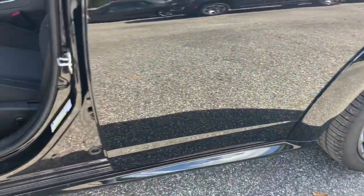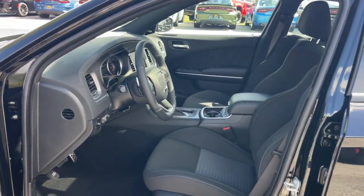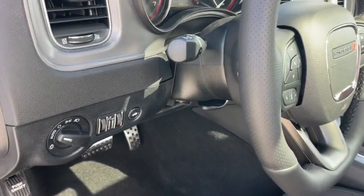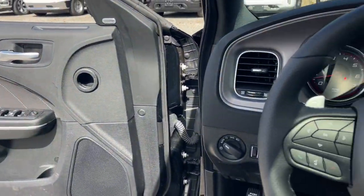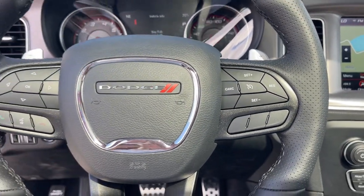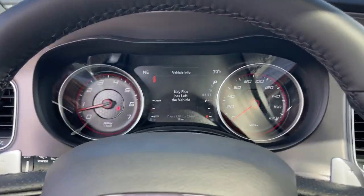Heated steering wheel, Apple CarPlay and/or Android Auto, touchscreen infotainment system, navigation system, sun/moonroof, keyless entry, adaptive cruise control, backup camera, fog lamps, heated mirrors.